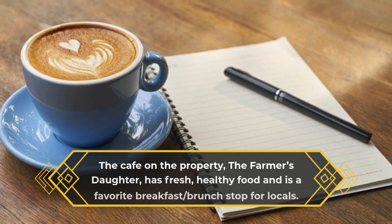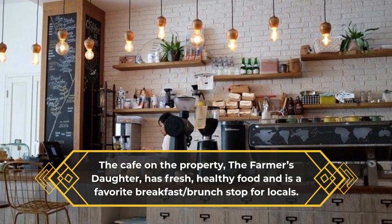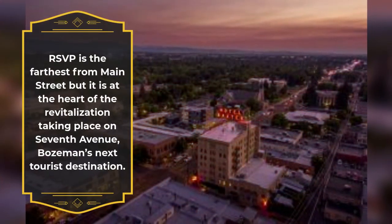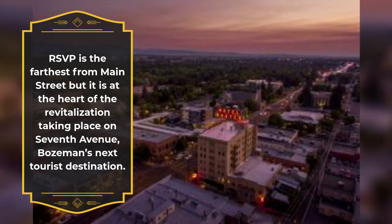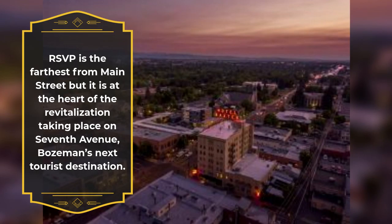The cafe on the property, the Farmer's Daughter, has fresh, healthy food and is a favorite breakfast and brunch stop for locals. RSVP is the farthest from Main Street but it is at the heart of the revitalization taking place on 7th Avenue, Bozeman's next tourist destination.